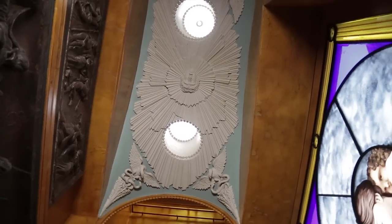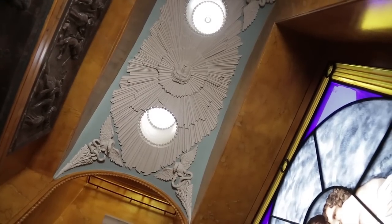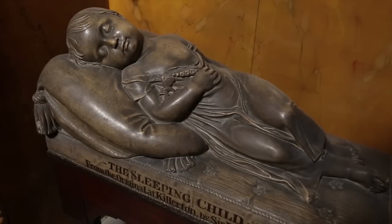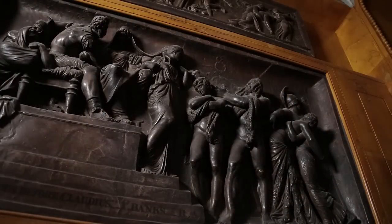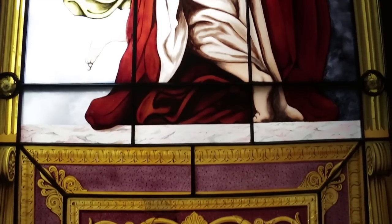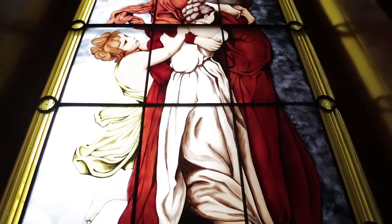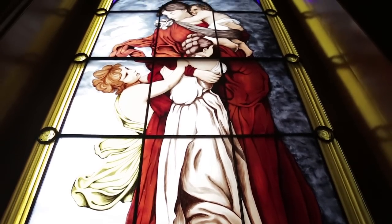With the ceiling finished, restoration of the Tivoli recess could be completed. Today, the sculptures that Soane had placed there are back, and the painted glass window depicting the ceiling is in place, lovingly recreated after it was destroyed by a bomb in 1940.